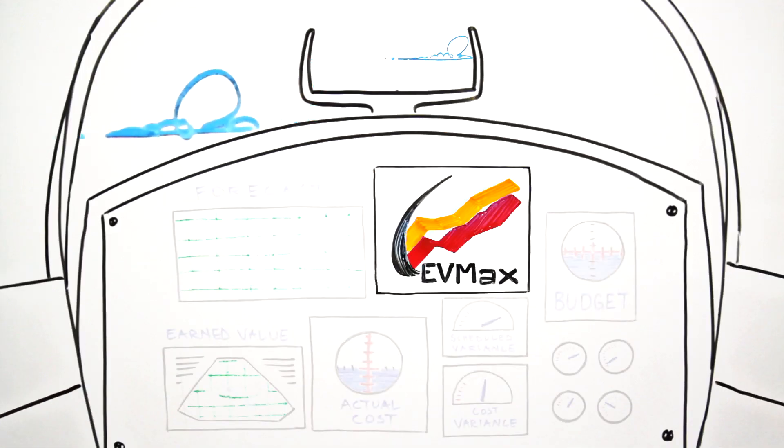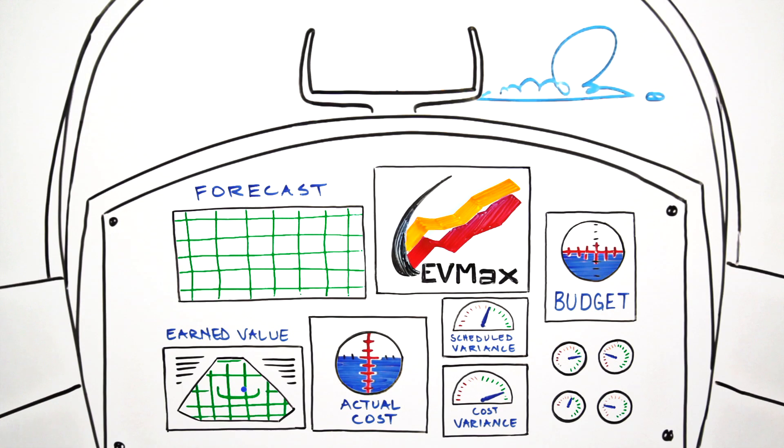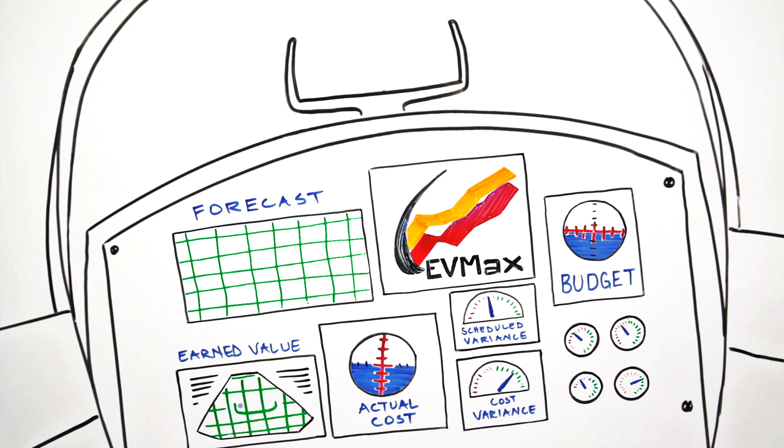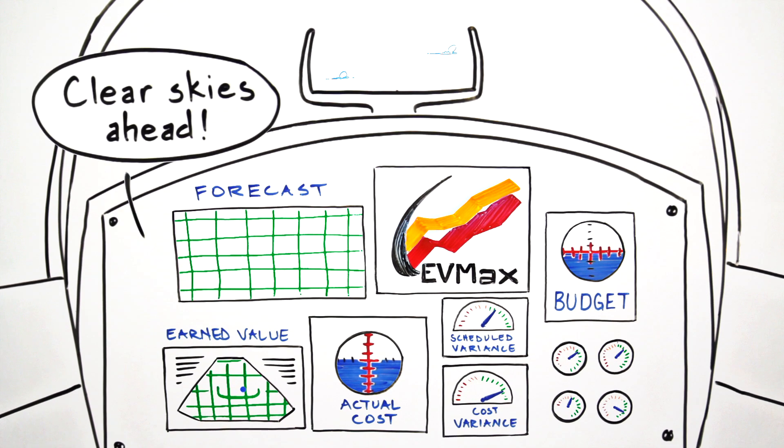Since finding EV Max, he now has a powerful instrument panel letting him fully understand his project's performance. With all the added insights, he anticipates and avoids bumps along the way to keep everything flying smoothly.